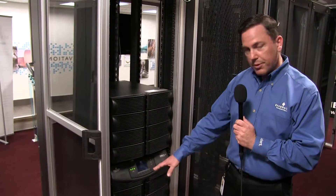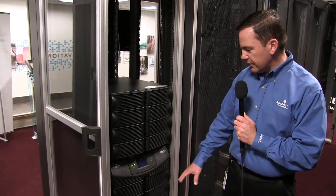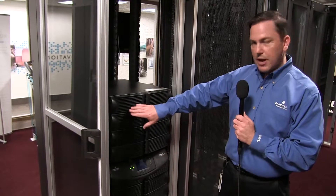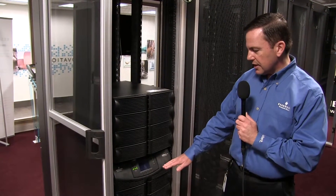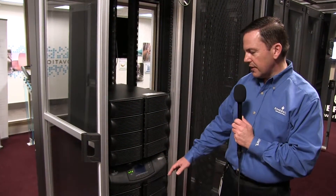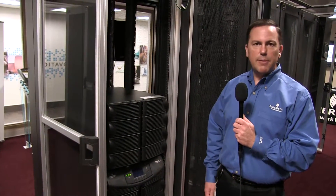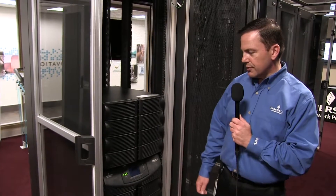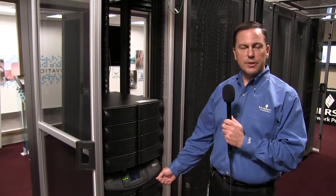They can also scale up from where they start. They can add various battery modules. This happens to be a wraparound maintenance bypass, and there are also external battery cabinets available. This product scales from 5kVA to 20kVA in 5kVA increments, and it's really designed for a customer who has needs today with their IT, their servers, and so on, and they want to accommodate growth and have internal redundancy built into the unit.